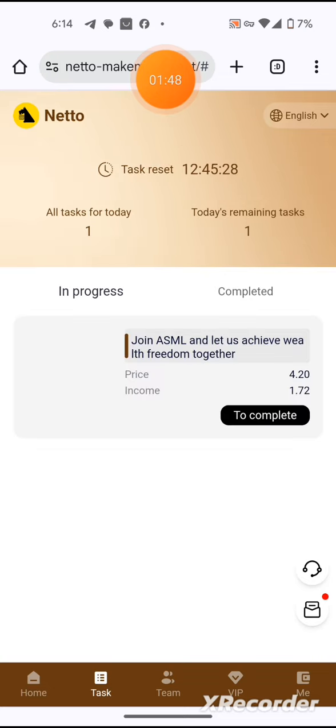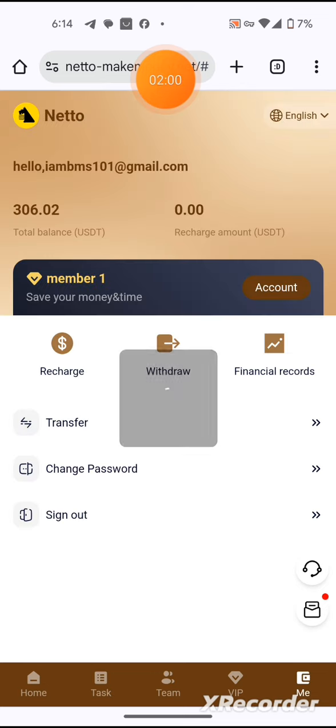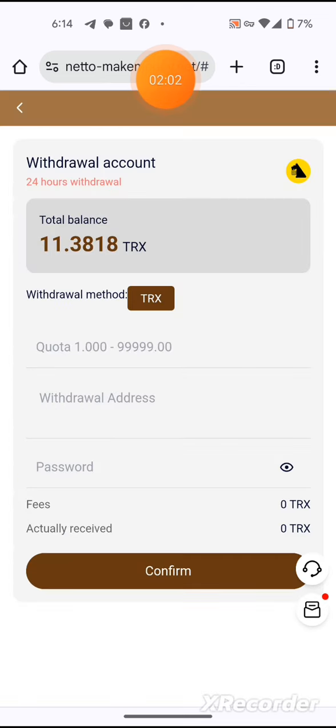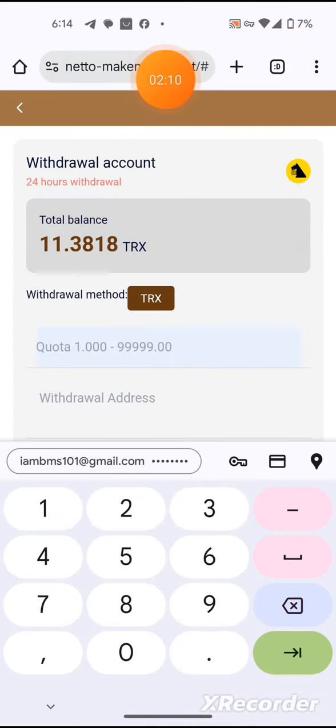I will hit it to complete the task. As you can see, I will get almost 1.7 USDT. Now I will withdraw — it's almost 11.6. I will enter my password, then enter my quota of 11.9, then after the address is copied, I will paste it here and confirm to withdraw my money.